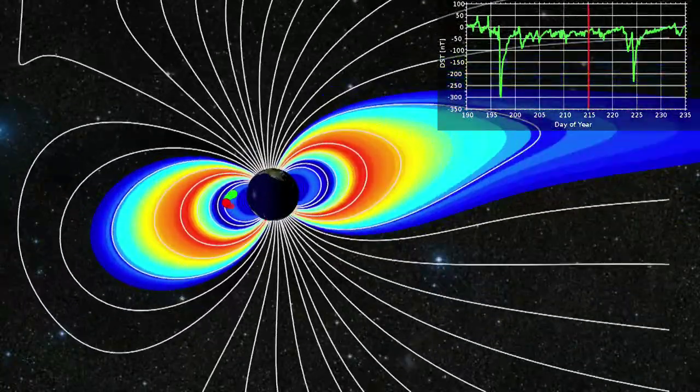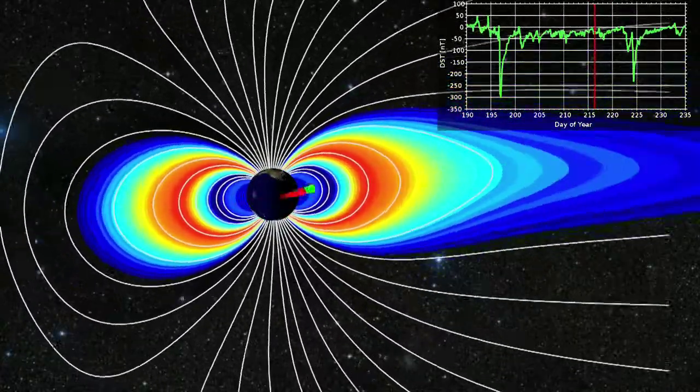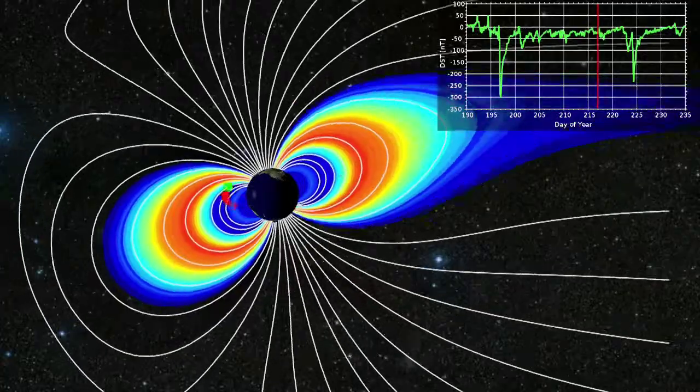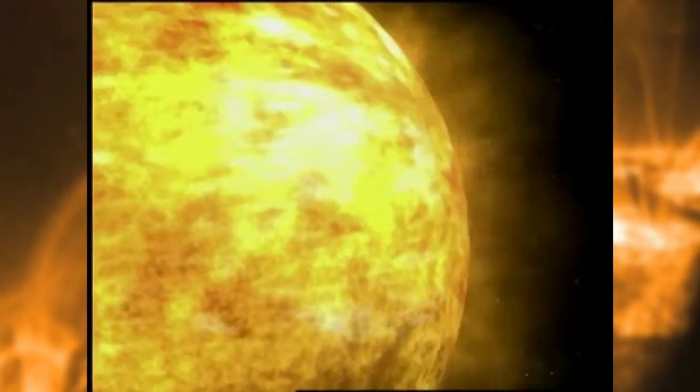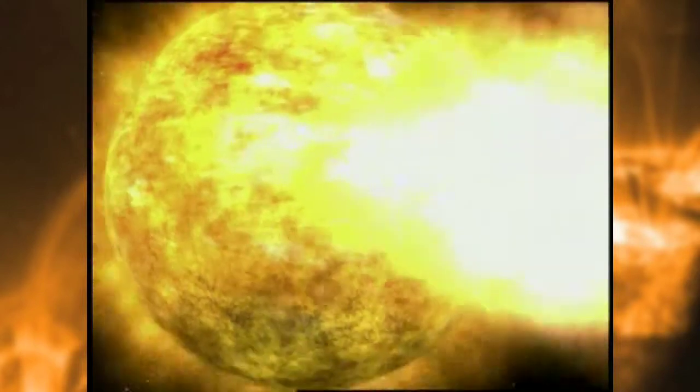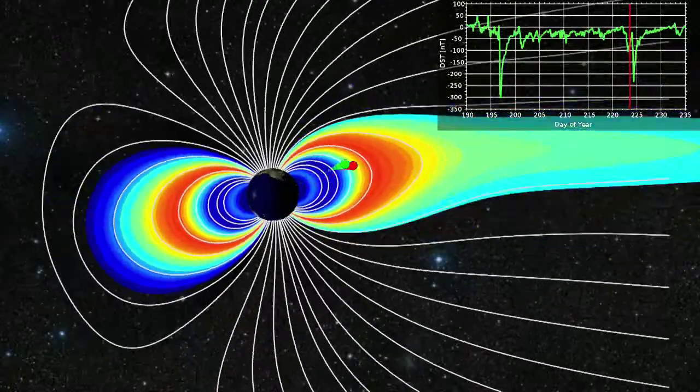What fascinates scientists about the belts is that they're dynamic structures. They change size and shape depending on the sun's activity. When our sun sends out an eruption of plasma and energy during a solar storm that hits the Earth, it causes a geomagnetic storm. Those storms can have dramatic effects on the Van Allen belts.